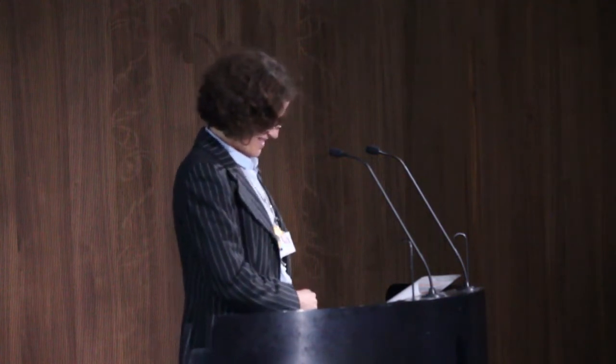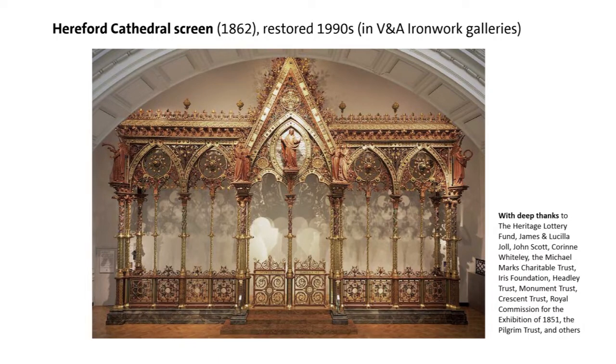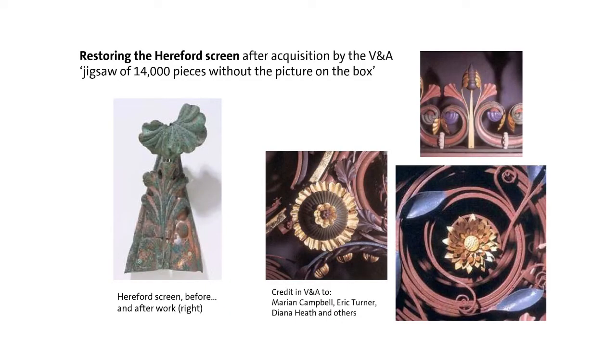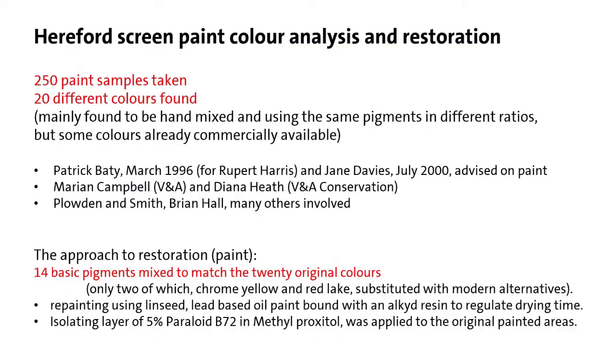The Hereford Cathedral screen was by far and away the most expensive and complicated restoration project ever carried out by the V&A, with many thanks to James Joel and all the donors, without whom it simply wouldn't have been possible. A range of specialists were involved. It arrived at the museum in 14,000 pieces, in 46 crates. My predecessor Marion Campbell said it was like doing a three-dimensional jigsaw puzzle without the picture on the box. 250 paint samples were taken, yielding 20 colours.